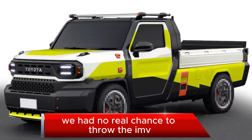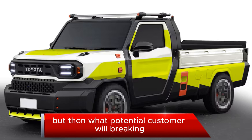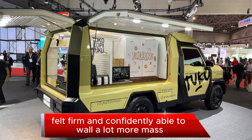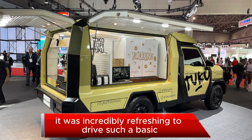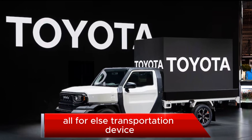We had no real chance to throw the IMV Zero around any curves, but then what potential customer will? Braking felt firm and confidently able to handle way more mass. But in today's world of $50,000 median-priced new vehicles in the U.S., it was incredibly refreshing to drive such a basic, no-frills transportation device.